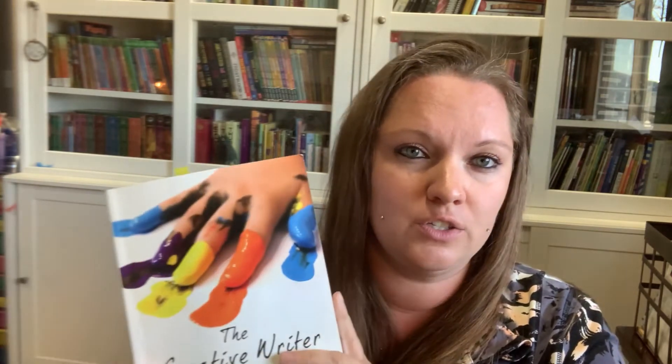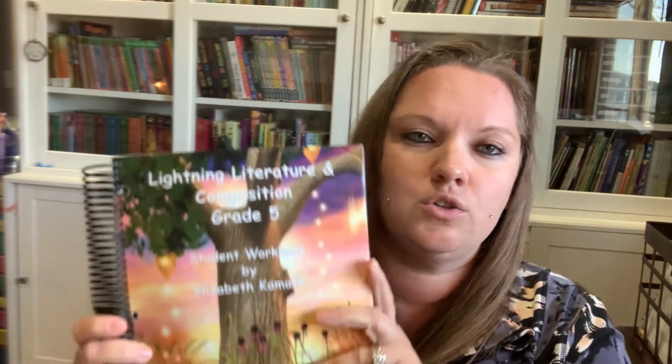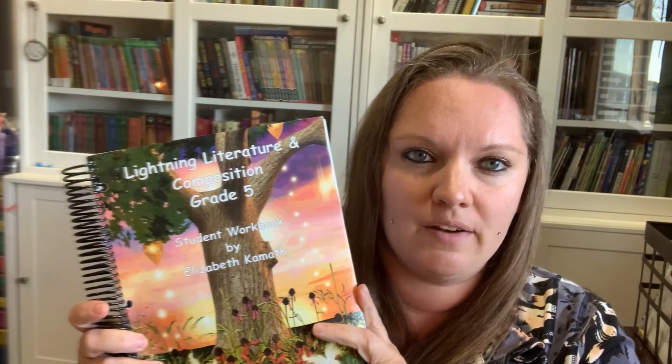For writing, we finished up IEW at the beginning of this year, so we moved on to creative writing. We're making our way through this book — I love it so far. They're learning to write a story, and I think at the end there's some poetry, so we'll get to practice that as well.